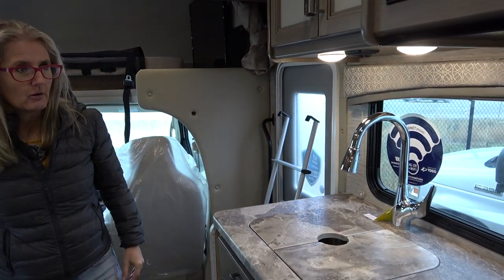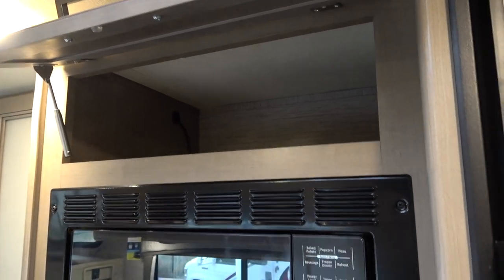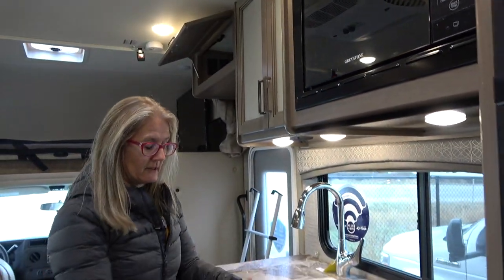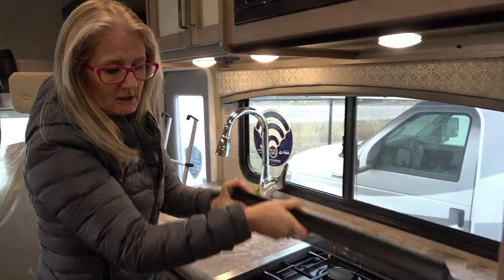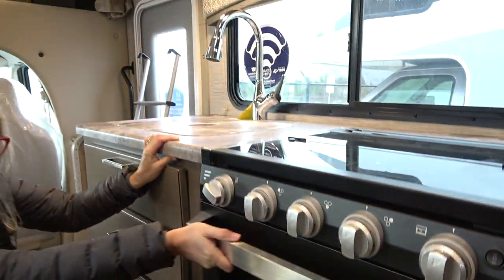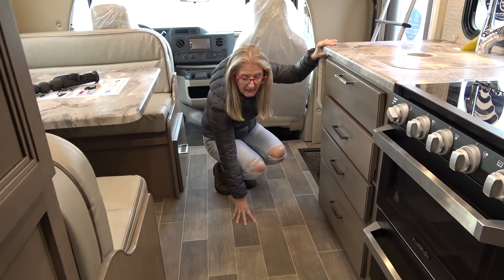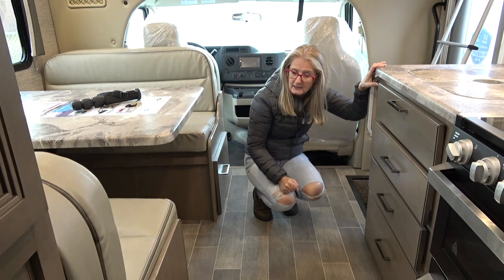Over to the stove and microwave — you get a microwave and a Furion three burner propane stove with an oven. It's on the smaller side but it's there. There's another drawer below that matches the appliance, which I like. The flooring is a vinyl product — looks good, not too dark or too light, in that beige-y brown with a slight bit of gray.